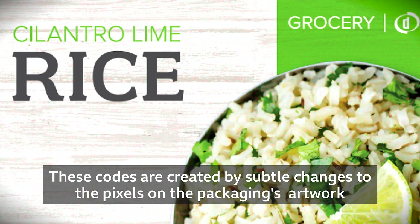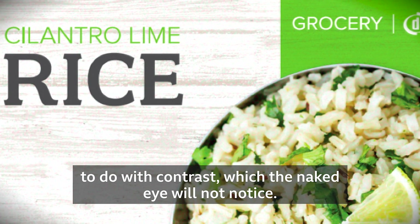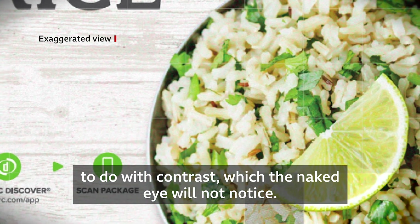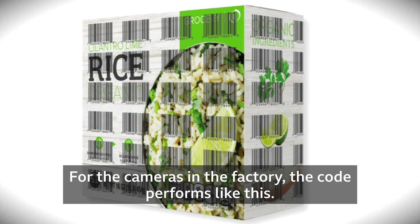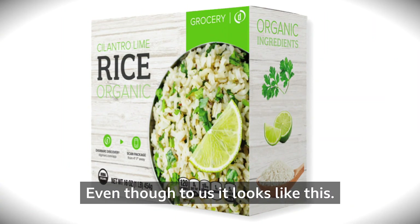The cameras are hunting for hidden codes on the packaging. These codes are created by subtle changes to the pixels on the packaging's artwork to do with contrast, which the naked eye will not notice. This information, like a QR code tile, is repeated around the package. For the cameras in the factory the code performs like this, even though to us it looks like this.